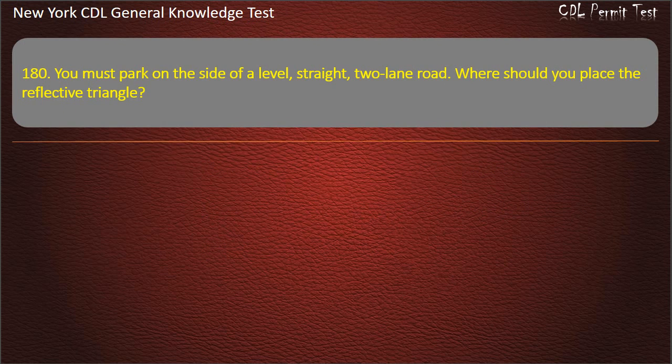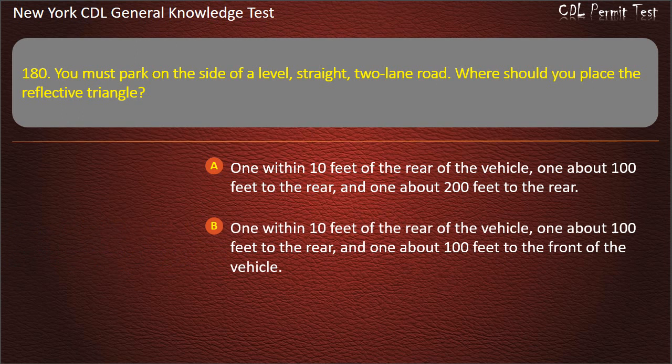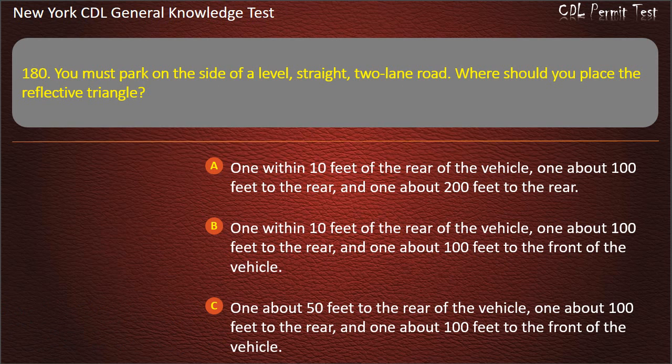Question 180. You must park on the side of a level, straight, two-lane road. Where should you place the reflective triangle? One within 10 feet of the rear, one about 100 feet to the rear, and one about 200 feet to the rear. One within 10 feet of the rear, one about 100 feet to the rear, and one about 100 feet to the front. One about 50 feet to the rear, one about 100 feet to the rear, and one about 100 feet to the front. Answer: One within 10 feet of the rear, one about 100 feet to the rear, and one about 100 feet to the front.